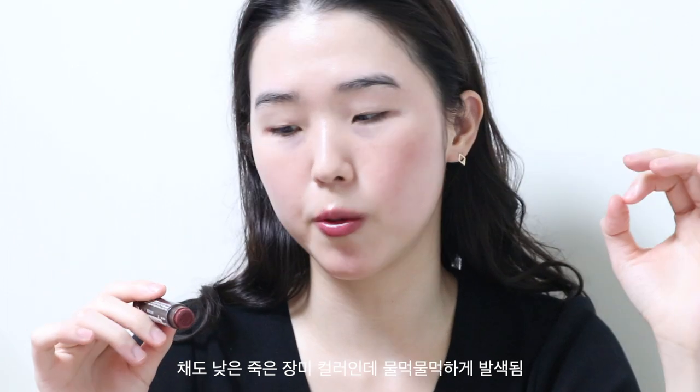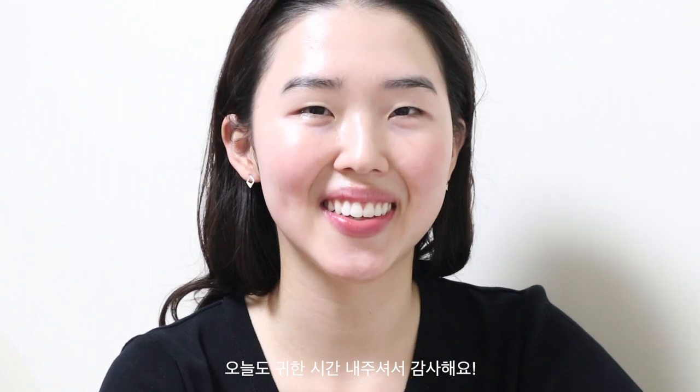The color is like a sheer but dark muted rose or wine — somewhere in between. I think that's pretty much it. I hope you enjoyed this video, and have a lovely day, darlings.